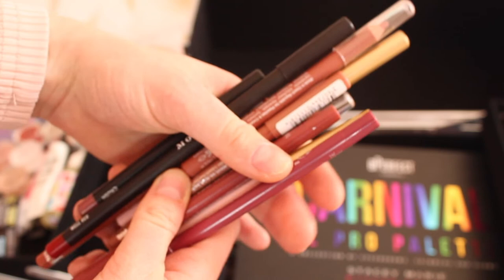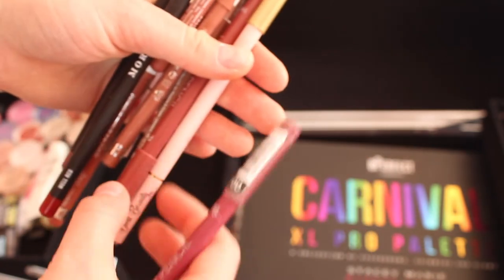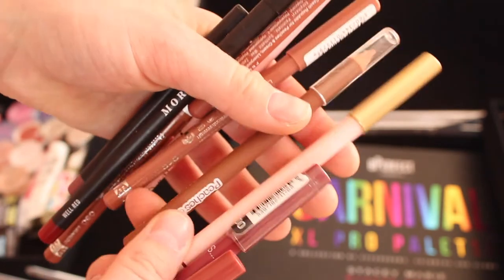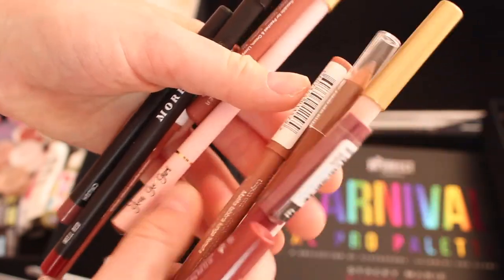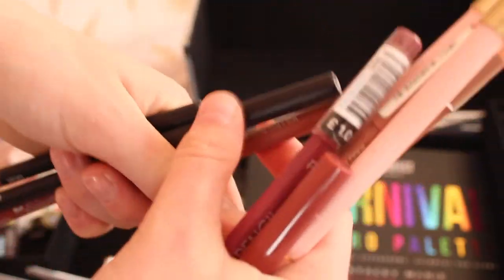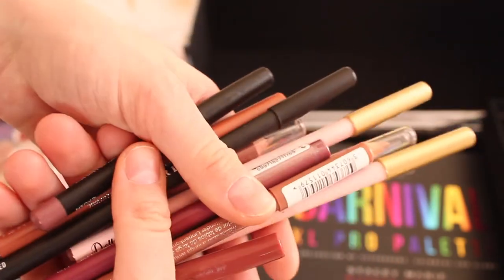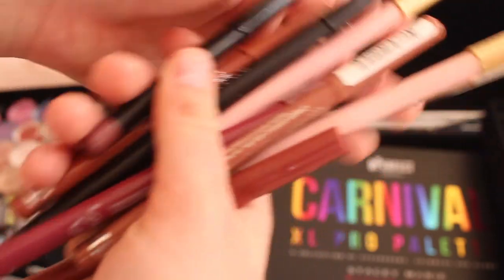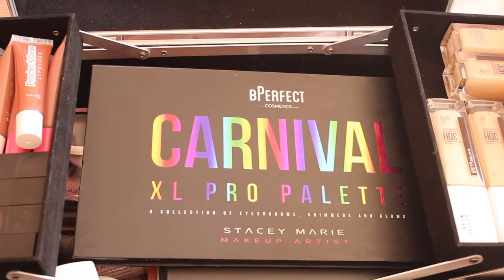I have a lot of lip liners — different brands including Primark, Doll Beauty, Peaches and Cream, Morphe, and Rimmel. A nice variation of brands with a lot of different shades: pinks, nudes, purples, reds — every colour you could ever really need.